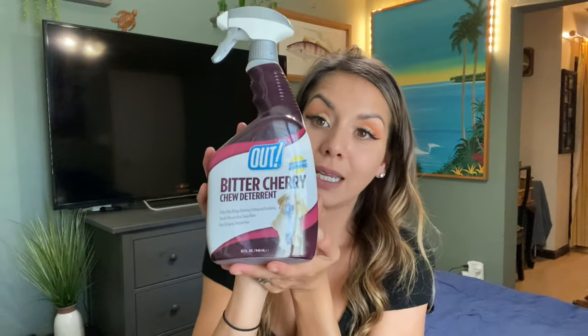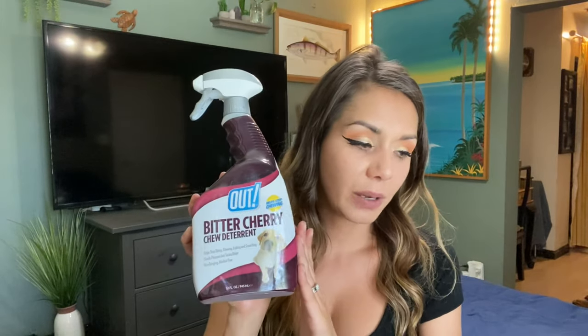Capitan wasn't a big chewer, but I heard horror stories so I prepared myself just in case. You can buy a bitter cherry spray — you spray it on whatever they're chewing, it tastes nasty, and they won't chew it again. It worked for a bunch of my friends. Capitan did like to chew his leash a lot and I sprayed it and he stopped. You can find it at Walmart, Petco, or PetSmart.